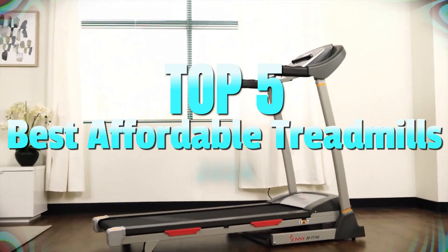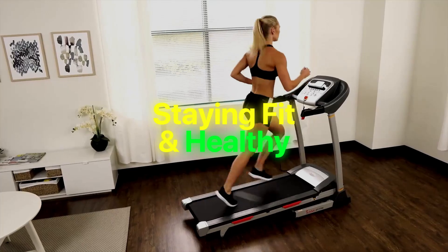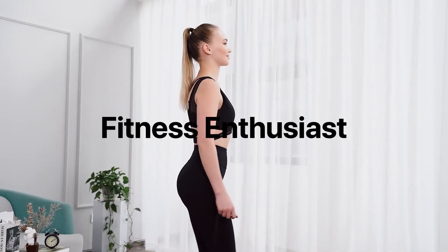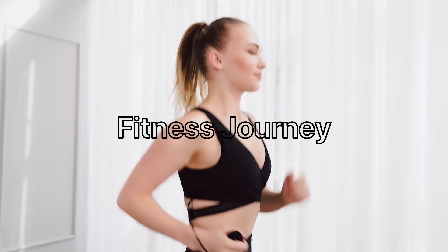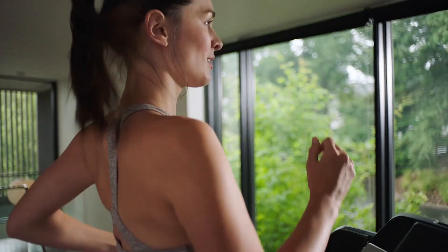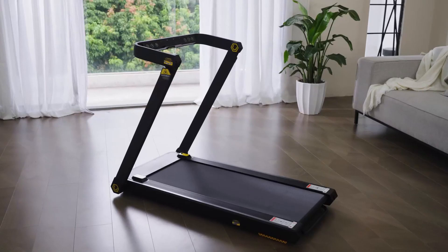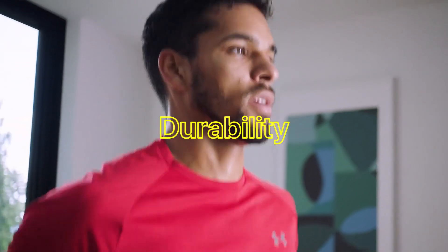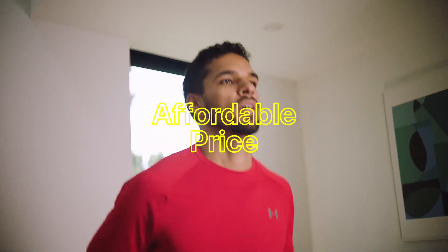Welcome to our video where we will be revealing the top 5 affordable treadmills of 2024. Staying fit and healthy has never been more convenient with these budget-friendly options. Whether you're a fitness enthusiast or just starting your fitness journey, these treadmills offer exceptional value for money without compromising on quality. We have extensively researched and evaluated numerous models to bring you the best choices that provide excellent features, durability, and performance at an affordable price point.